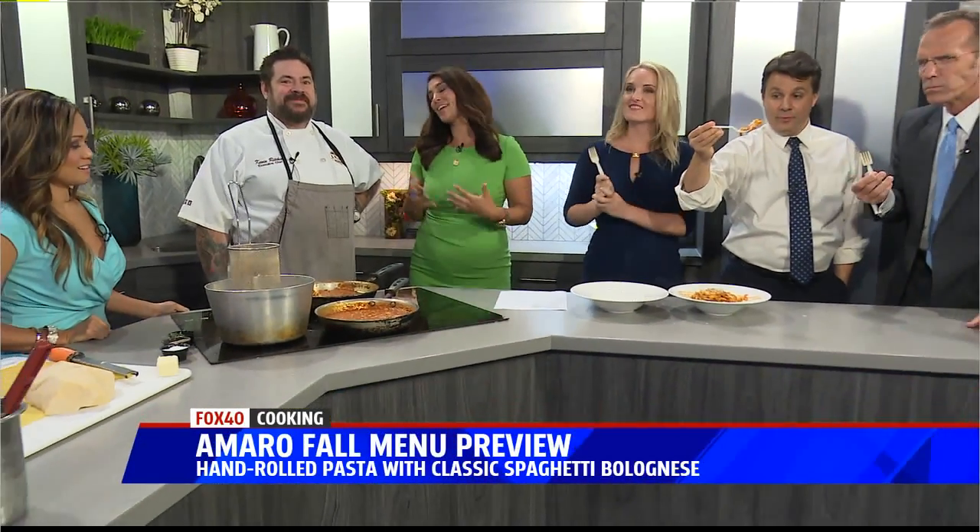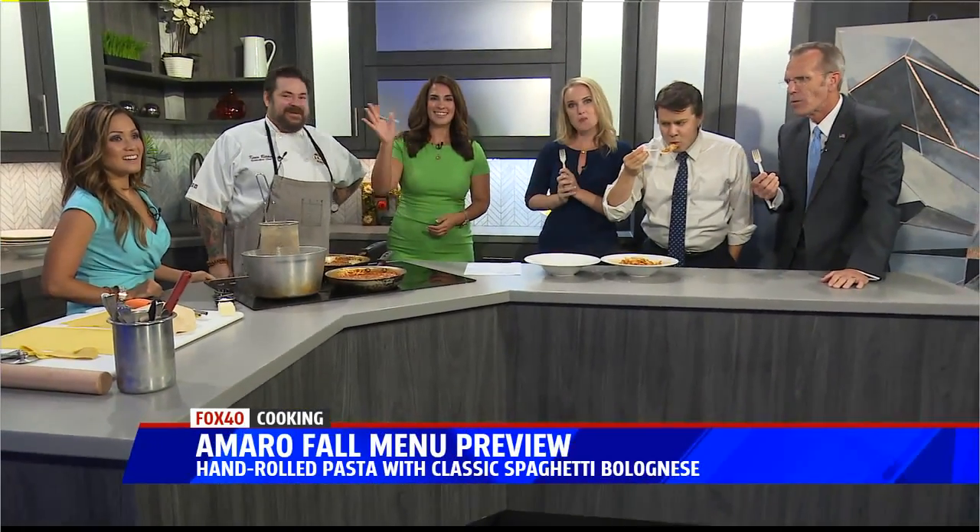I did want to mention real quickly — individual lasagna. You've got to check out their menu online. And again, this is located at R Street, Amaro Italian Bistro. Thank you for being with us today. You're very welcome. Thanks a lot. Have a great day. Bye-bye.